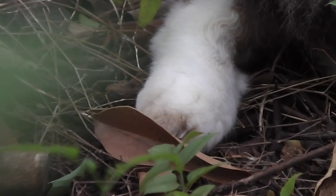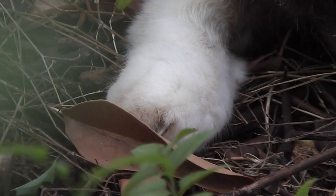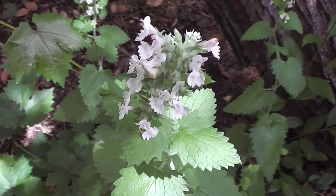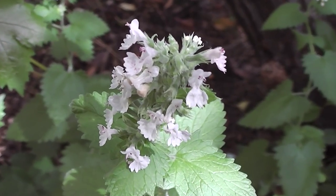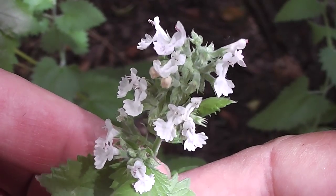There's a cat's paw. Looking at the catnip in the wind, slight wind. Pretty catnip blooms.